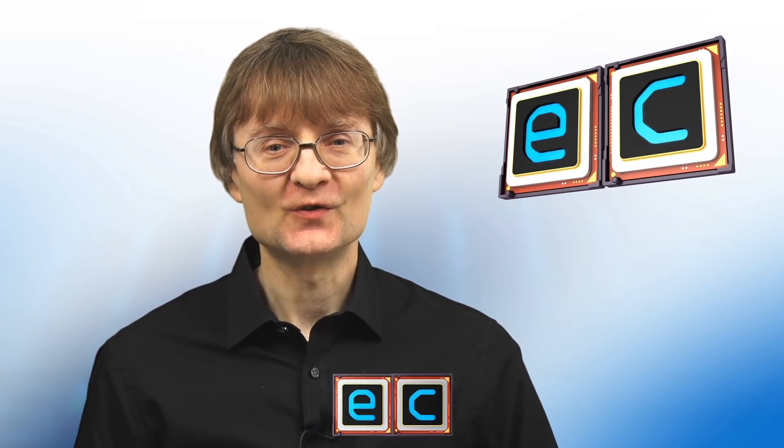Welcome to another video from ExplainingComputers.com. This time I'm going to discuss how we can perform computing activities using as little electricity as possible. This will include identifying and migrating to low-energy hardware, changing power settings and upgrading the power supply in a desktop PC. So let's explore in detail how we can all reduce our electricity bills.